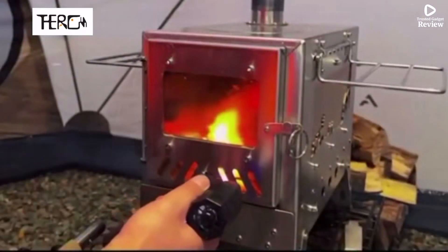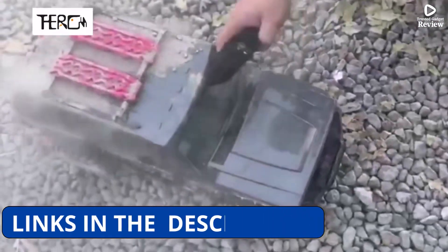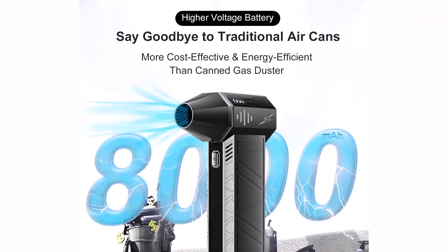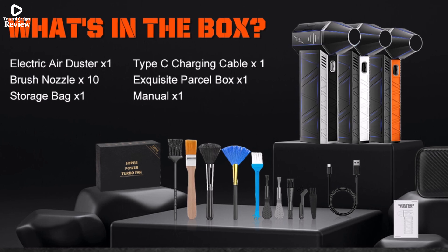Certified by CE, FCC, UL, and KC, it meets high safety and quality standards. In conclusion, the Theragun X3 Pro is an efficient, eco-friendly alternative to traditional air dusters, perfect for car detailing, electronics cleaning, and industrial maintenance. If you need a high-speed, rechargeable air blower, this is a solid choice. Thanks for watching.